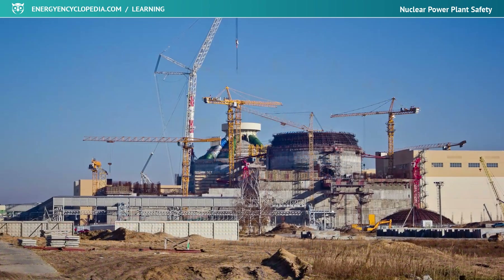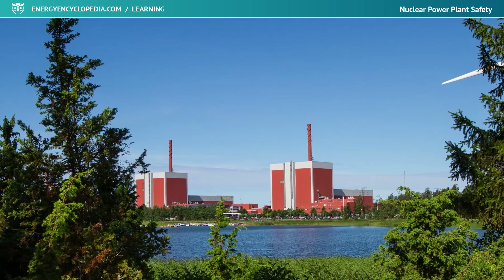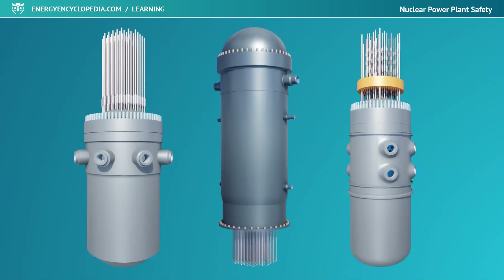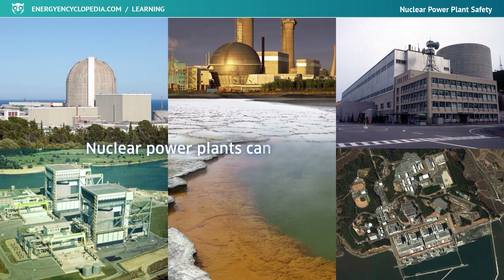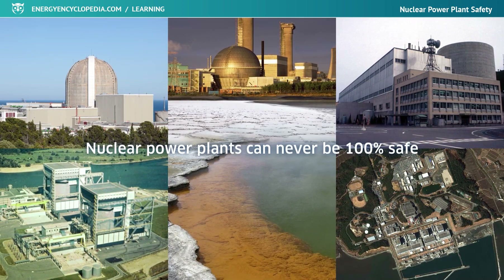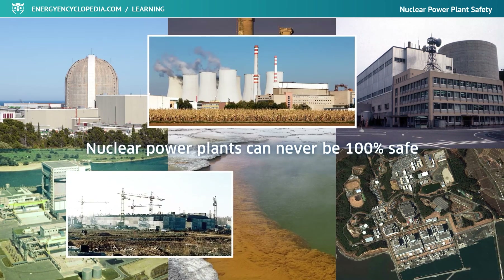Thanks to constantly improving safety systems and the responsible and professional approach of power plant designers and operators, every generation of nuclear reactors is not only more powerful but above all, safer. However, nuclear power plants can never be 100% safe. Though the risk of an accident is very small these days, it still exists, even at the most modern power plants.